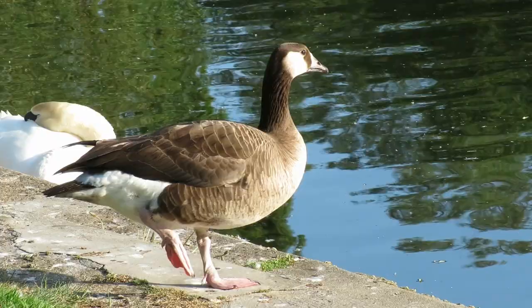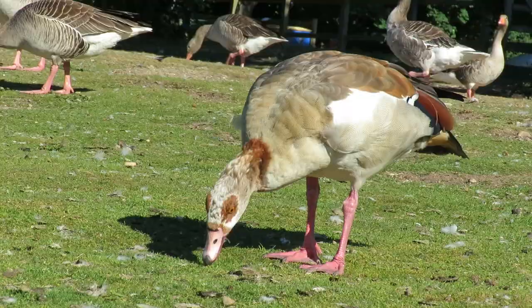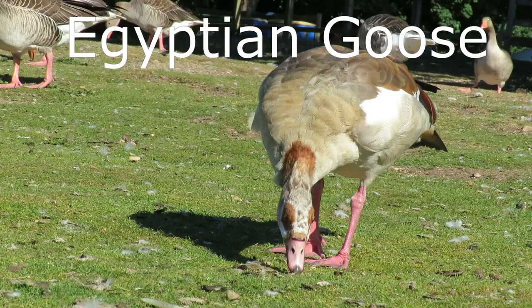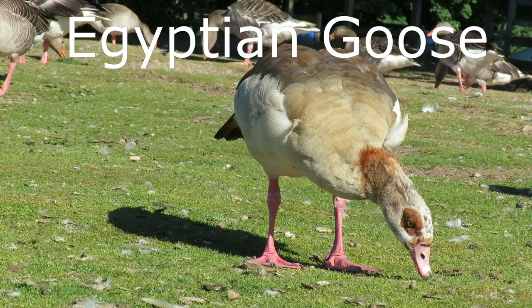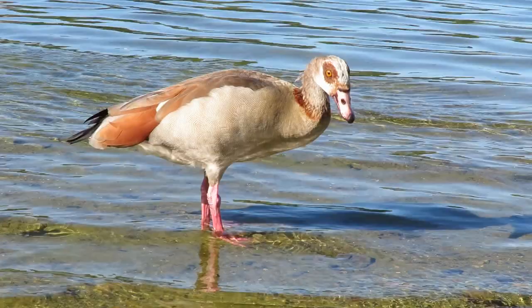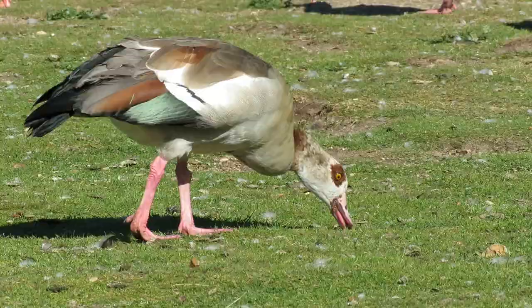Sometimes the two species will actually crossbreed and this results in young with washed-out Canada goose markings. You won't be surprised to hear that Egyptian geese are not native to the UK. They were first introduced from subtropical Africa in the 1700s and have gradually established feral populations. Most of these are around East Anglia and Southern England but they are rapidly spreading north and west and have been reported in Wales, Scotland and Northern Ireland.